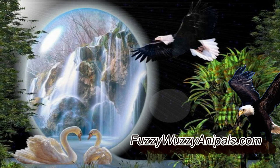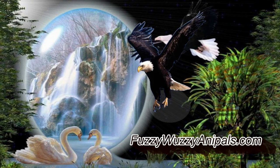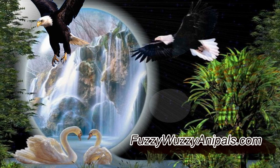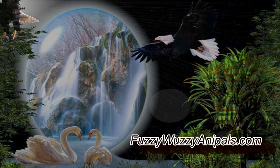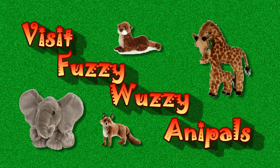Wild Republic has proven time and time again that they care about our world and the animals in it. And that love has extended into the toys they make based on the animals they try so hard to preserve. We can't think of any better reason than that to take one home today. To get your own stuffed tarantula, just visit FuzzyWuzzyAnnaPals.com.